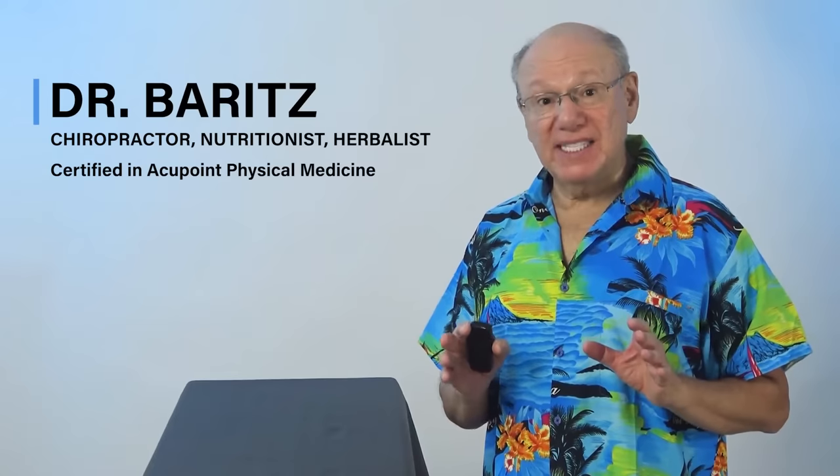Hello, today I want to show you a fast, simple, and surprisingly effective acupuncture point for cataracts.